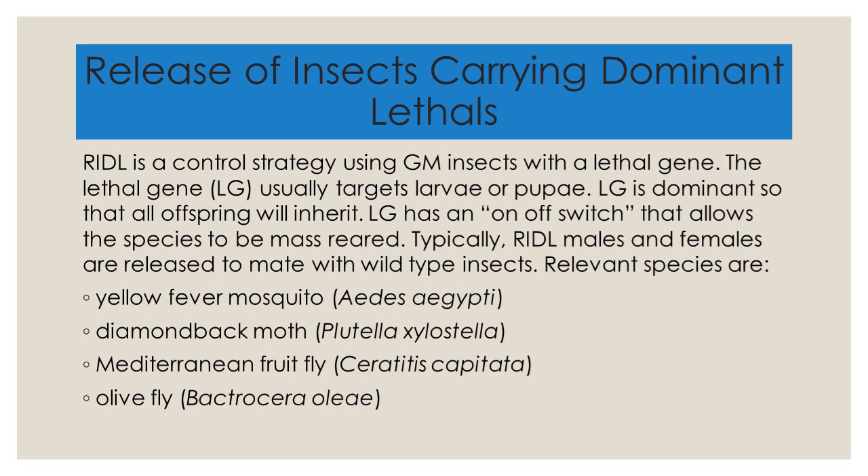The lethal gene is turned off when the RIDL insects are mass-reared in an insectary, and turned on when they are released into the environment. RIDL males and females are released to mate with wild insects, and their offspring die when they reach the larval or pupal stage because of the lethal gene. This has been used particularly for the yellow fever mosquito, the diamondback moth, the Mediterranean fruit fly, and the olive fly.